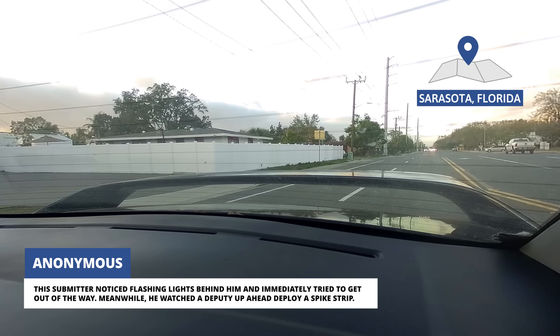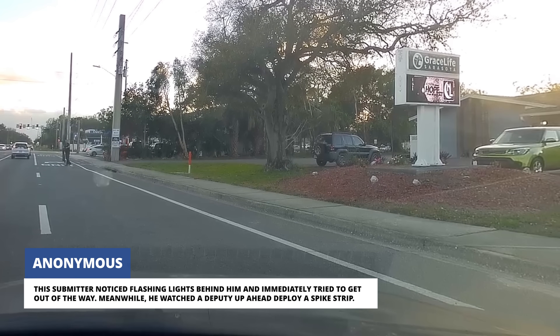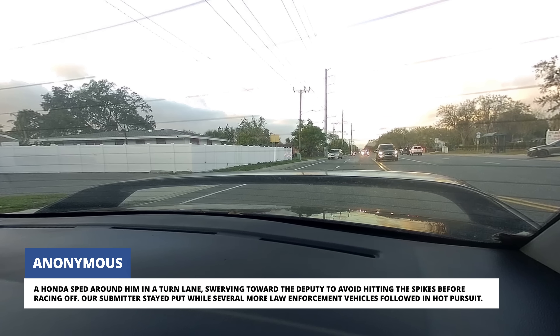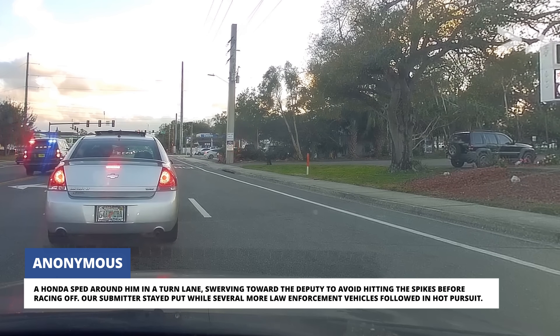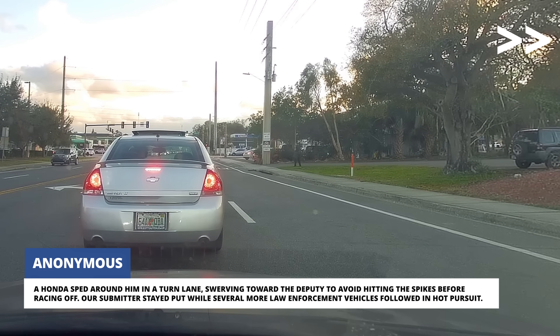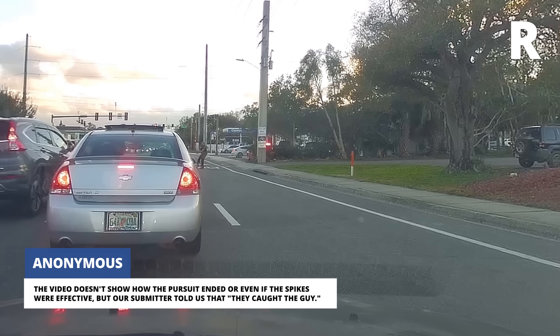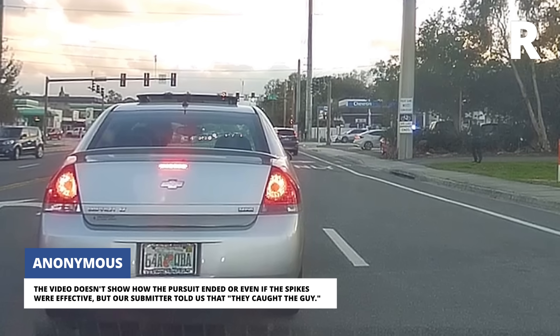This submitter noticed flashing lights behind him and immediately tried to get out of the way. Meanwhile, he watched a deputy up ahead deploy a spike strip. A Honda sped around him in a turn lane, swerving toward the deputy to avoid hitting the spikes before racing off. Our submitter stayed put while several more law enforcement vehicles followed in hot pursuit. The video doesn't show how the pursuit ended or even if the spikes were effective, but our submitter told us that they caught the guy.